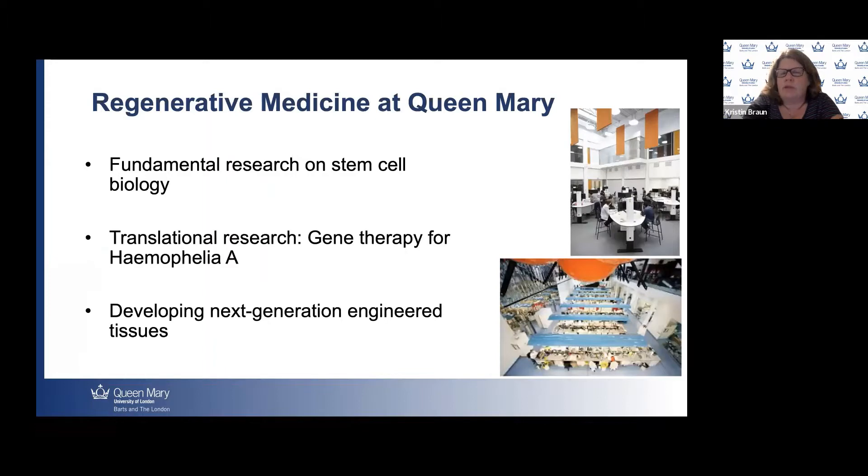At Queen Mary, we have real strengths in regenerative medicine. We have labs doing fundamental research on stem cell biology, including embryonic stem cells, induced pluripotent stem cells, and tissue-specific stem cells. We also have strengths in translational research — trying to get the research into the clinics. A great example of this is a gene therapy study for hemophilia A published by one of our colleagues a few years ago. The third strength is in developing next-generation engineered tissues, which Dr. Connolly will talk about more when he presents later.